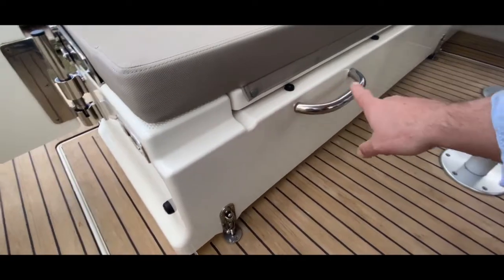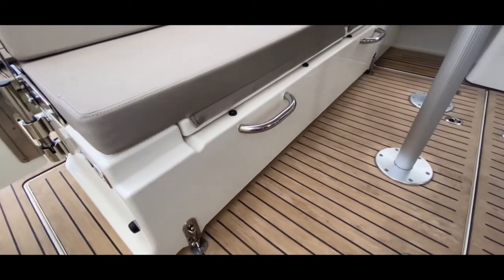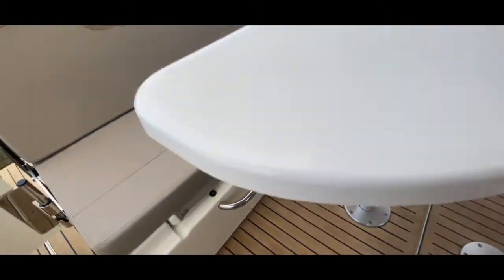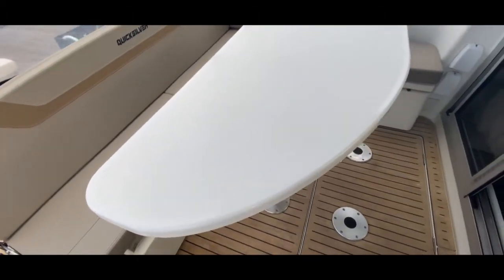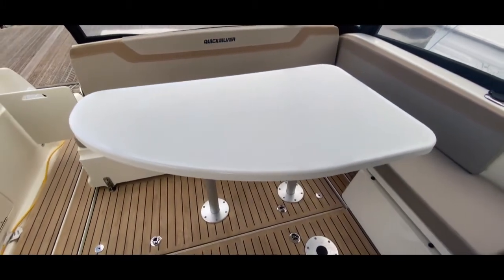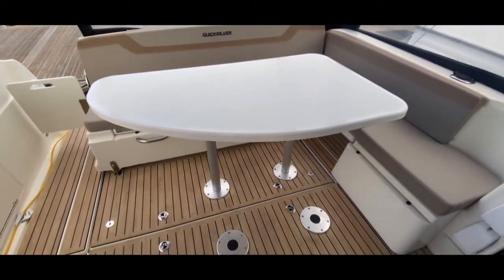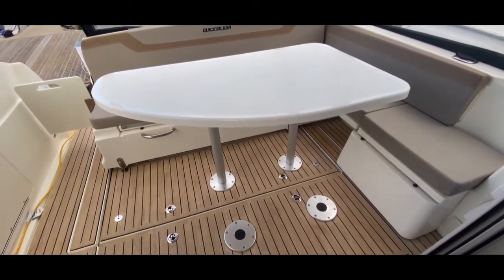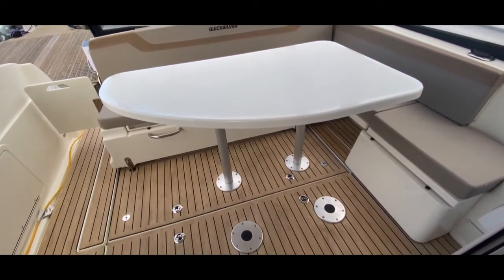There are lockers under the seat and on the port side too — a really clever way of making lots of use of space. We've got a nice big cockpit table here that dismantles and stows away if you don't want it, but you can also drop it down and make it into a nice big beach-club-style sun bed.